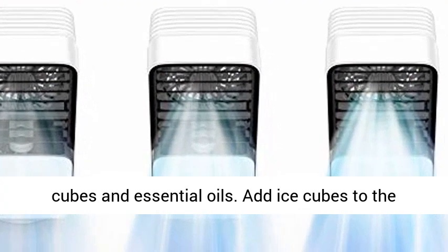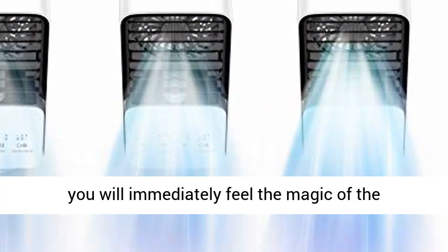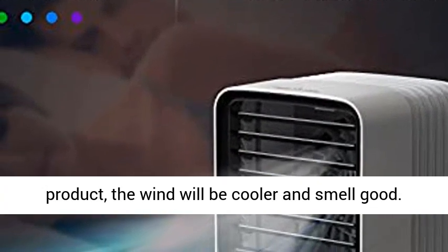Add ice cubes to the water tank and add essential oils to the sponge — you will immediately feel the magic of the product. The wind will be cooler and smell good. This would be a good choice.